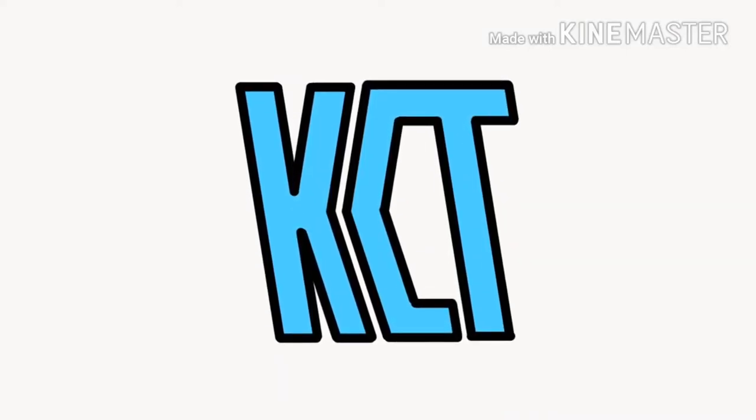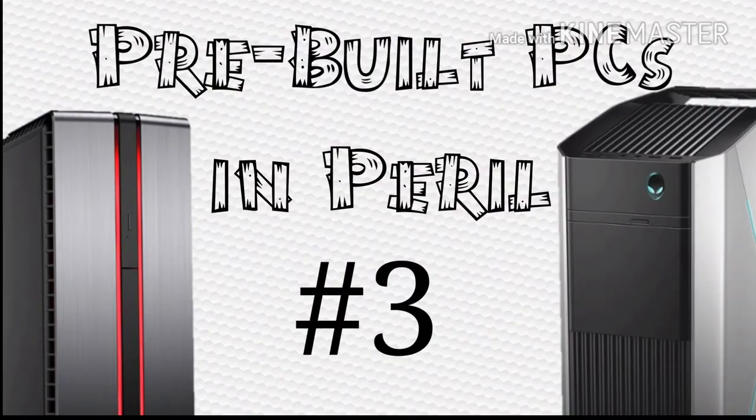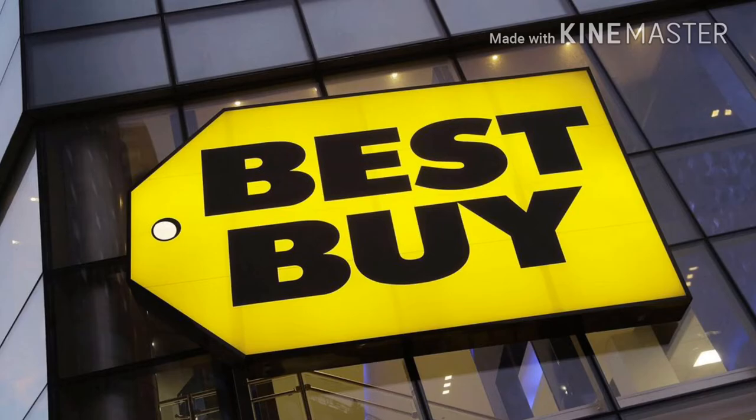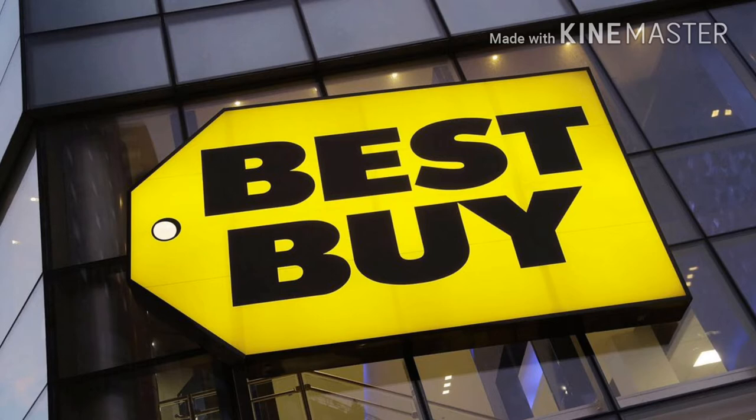Hey guys, what's up? It's KingKristo here and today I'm back with Pre-built PCs in Peril Part 3, the series where I show how much money you can save if you build your own computer. Today I decided to do the Best Buy edition, where I went to bestbuy.com and searched 'gaming desktop' and started comparing some of the top-selling desktops.